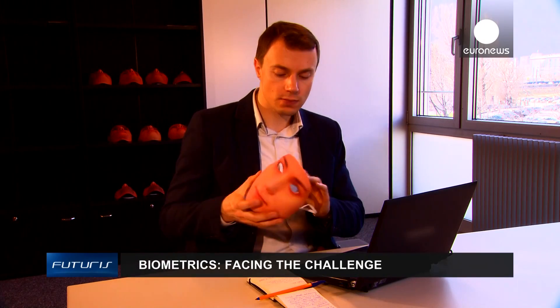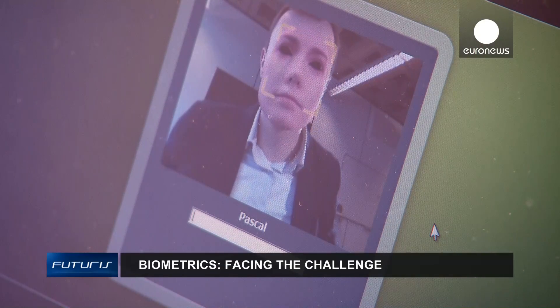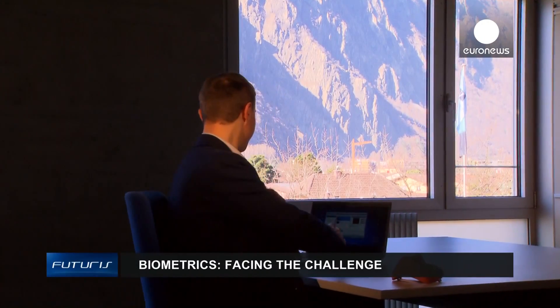Facial recognition is sometimes used over passwords for secure access, but if an intruder uses a mask, some biometric systems can be tricked into letting him in. Computers rely on complex algorithms to learn and recognize our faces. However, systems of biometric identification can be surprisingly easy to get around.